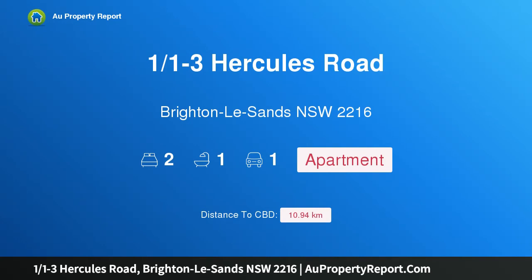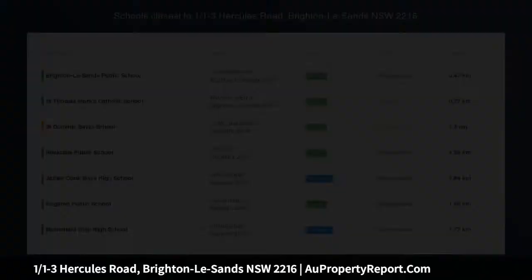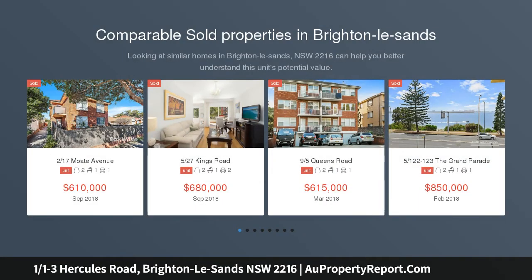Hi, I am glad to introduce property 101-3 Hercules Road, Brighton-La-Sands, New South Wales, 2216 — beachside living with contemporary comforts.